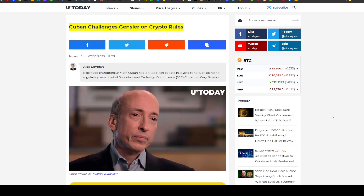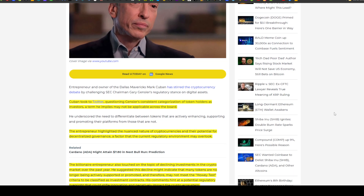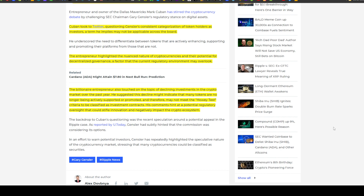Last article on U.Today: Mark Cuban challenges Gensler on crypto rules. Cuban took to Twitter questioning Gensler's consistent categorization of token holders as investors — a term he implies may not be applicable across the board. He highlighted the nuanced nature of crypto and its potential for decentralized governance. Cuban also touched on declining investments in the crypto market, suggesting many tokens may no longer meet the Howey Test criteria to be classified as investment contracts.